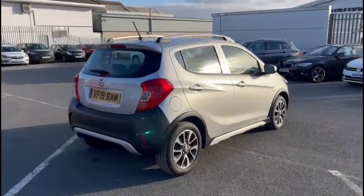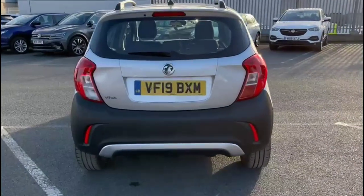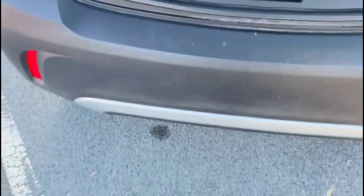It comes with many features including rear spoiler with integrated LED brake lights and rear fog lights. As we open the tailgate, you'll find a spacious boot with a 60-40 split folding rear seat and top tether fixings.